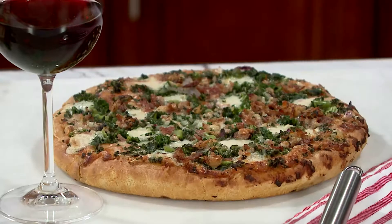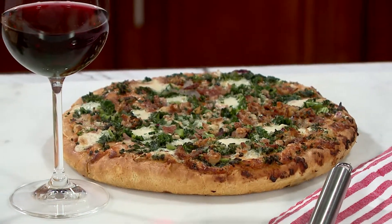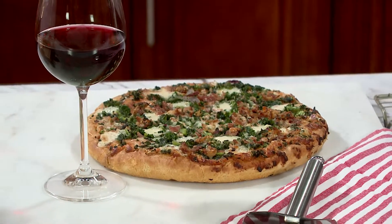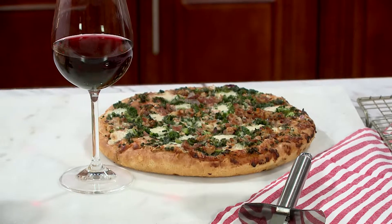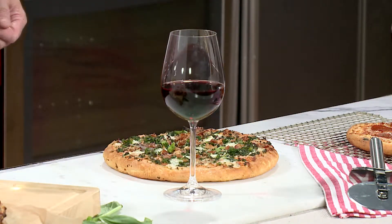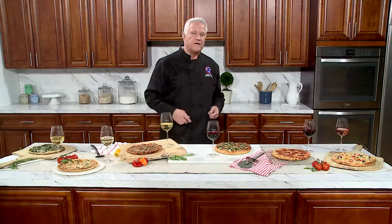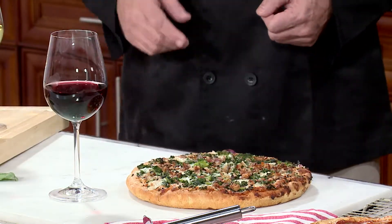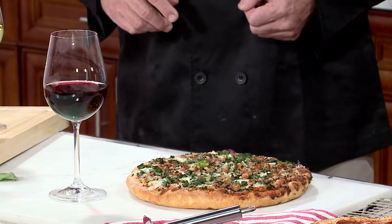Over here we have our classic crust. It's crispy on the outside and light and airy on the inside, topped with their signature sauces and of course fresh picked vegetables, flavorful meats, and delectable cheeses — for flavor so fresh you'll never forget it was frozen. A mouthwatering combination of fresh picked kale, crispy bacon, and onions. I've got a nice glass of Chianti that'll go with that.